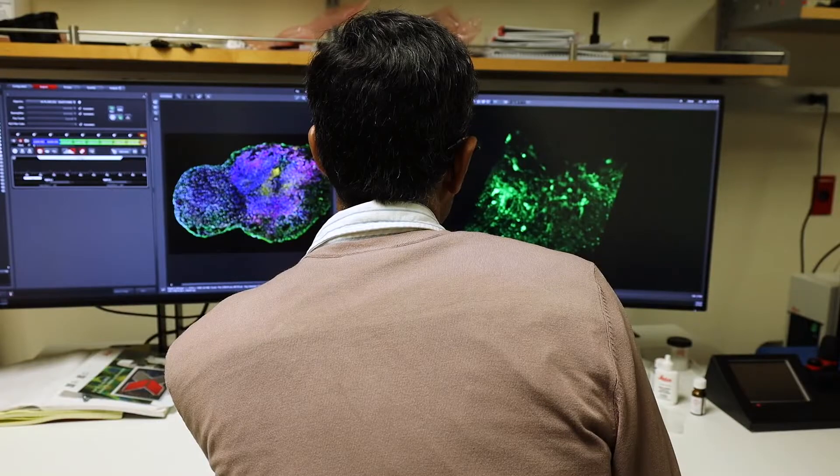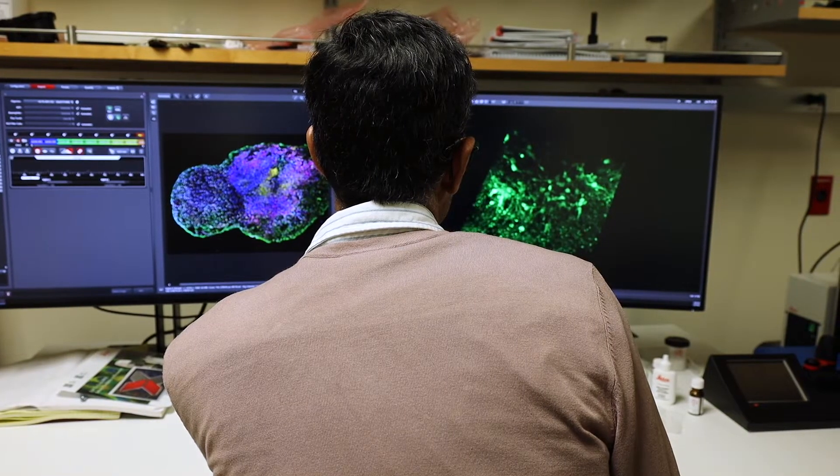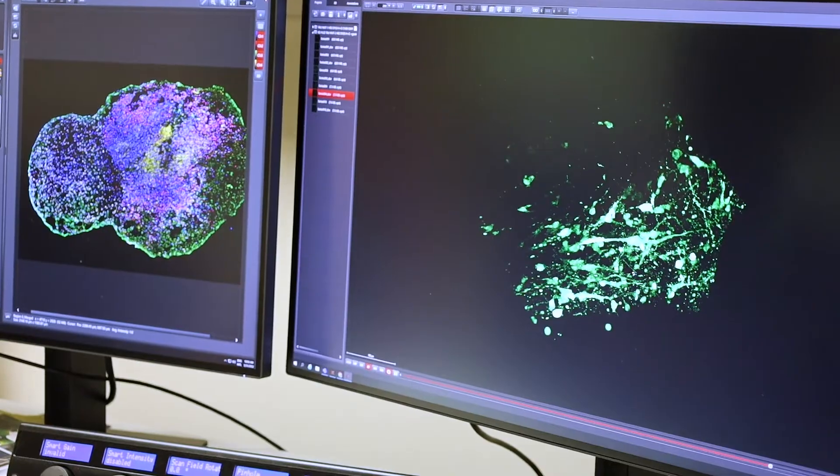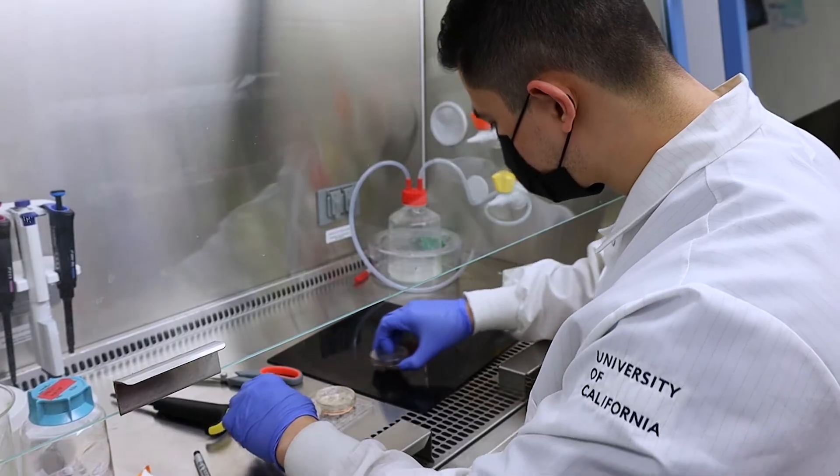I'm interested in brain development, and specifically understanding how cells in the brain are born. I focus on specific diseases, especially those that are associated with autism and epilepsy, and try to understand why those diseases occur.